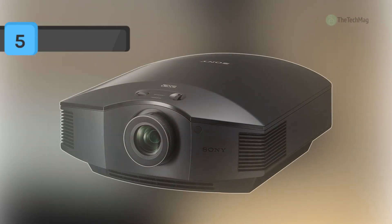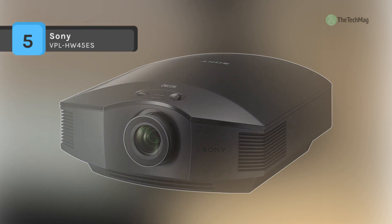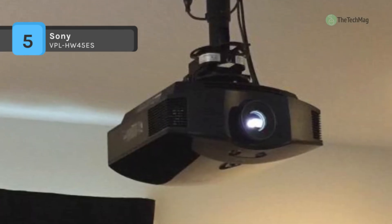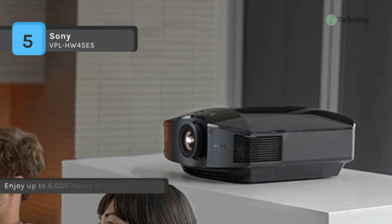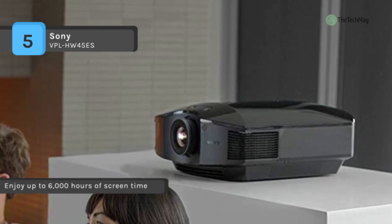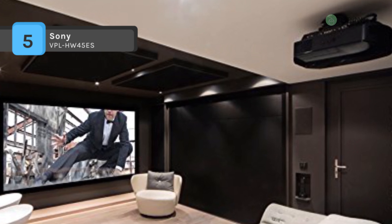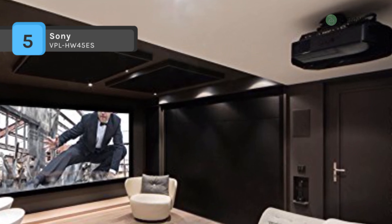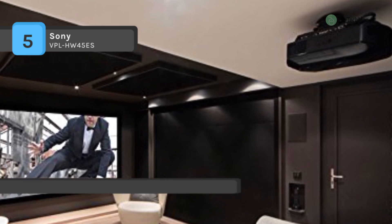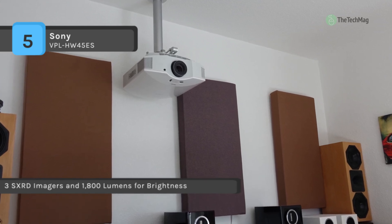The Sony VPL-HW45ES comes with a 1.6 times zoom ratio and wide lens shift range that gives greater installation flexibility in any room size, even with high ceilings. It has a built-in RF transmitter that synchronizes with compatible Sony and third-party RF 3D glasses. The fan exhaust is positioned at the front of the projector, so you don't need to worry about wall clearance and room for air intake exhaust when installing.